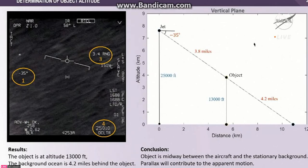An important aspect here is that the object is sort of midway between the jet and the ocean. The ocean that looks like it's right behind it is actually 4.2 miles away. This is our first indication that some or most of the apparent motion of the object is in fact due to the rapid motion of the sensing platform, which is about 430 miles per hour in this case.